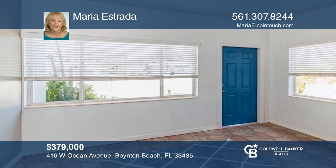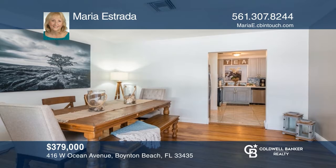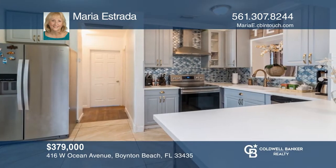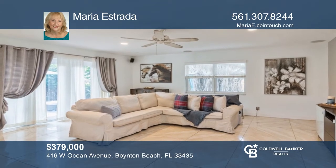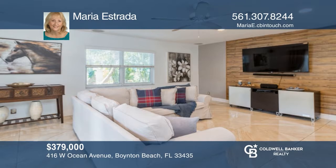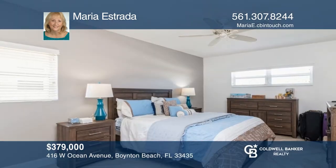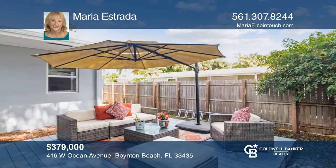Charming three-bedroom, one-bathroom Florida bungalow in the heart of Boynton Beach. Close to the beaches, shopping, restaurants, and easy access to I-95. There's no HOA payments, no deed restrictions. Very close to downtown Boynton Beach, City Hall, and beaches. The kitchen has been redone, as has the bathroom. There's also a spacious family room and relaxing fully fenced backyard. Maria Estrada is ready to show you your new home.